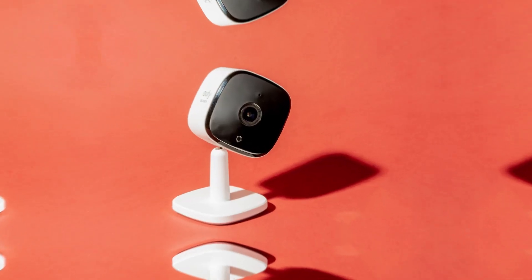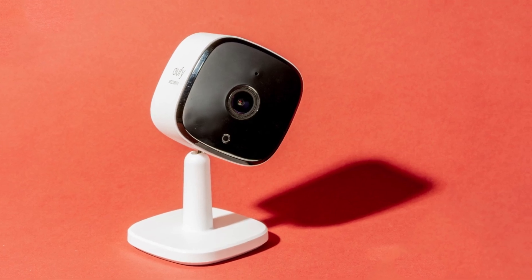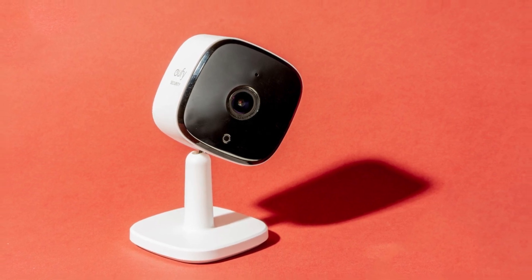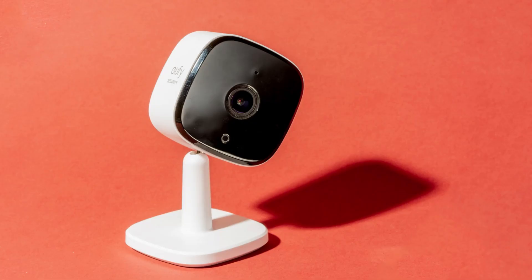Whether you're looking to monitor your front door, keep an eye on the backyard, or ensure your entire property is secure, the right camera system can offer peace of mind and round-the-clock protection. In this guide, we'll explore the top security camera systems for your home, highlighting the features that set them apart, and help you choose the one that best suits your needs.